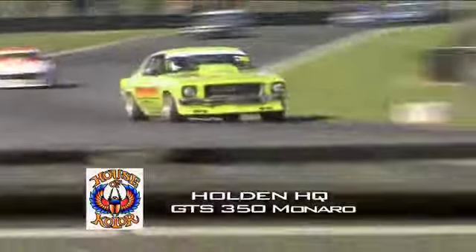Recently we trekked out to Pukekohe Park Raceway as it played host to the final rounds of both the Production and the Northern Muscle Car Series. There were two cars that caught our eye and we just had to show them to you — a rare XE Falcon and an absolutely stunning HQ 350 Monaro.